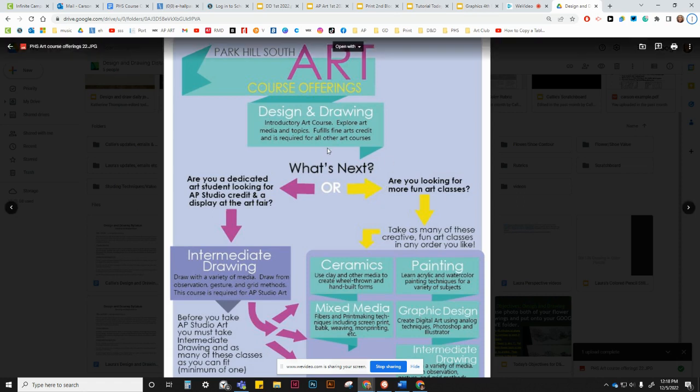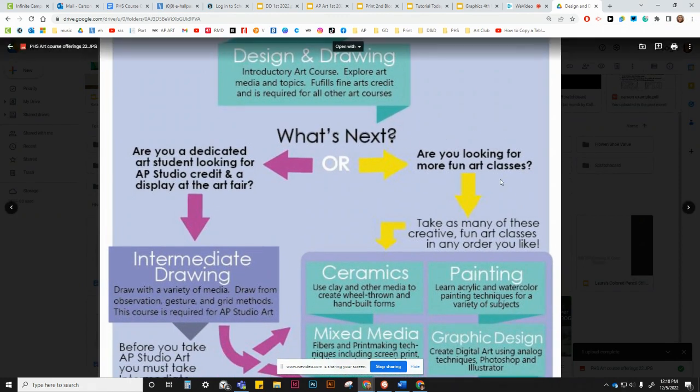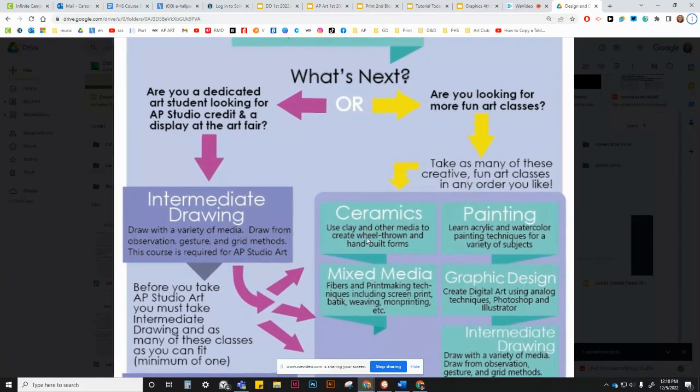If you had a blast in Design and Drawing, you enjoy the art department, you enjoy making things and being creative — doing creative problem solving — take some more of our art classes. After Design and Drawing you can take ceramics, where you use clay and other media to create 3D forms including wheel-thrown and hand-built pottery. You can take painting, where you'll learn about acrylic and watercolor techniques in a variety of subjects.